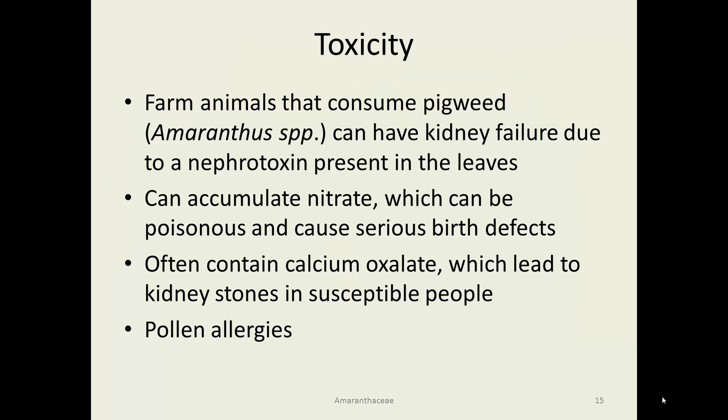Regarding toxicity of this plant family, in general it is not too horrible. However, there are examples of Amaranthus species causing problems in farm animals that have been let out into areas where a lot of the plant is growing — if they eat quite a bit of it over a few days, there can actually be kidney failure, with an enormous percentage of deaths in affected animals. In addition, the plant can accumulate nitrate, especially when it is dry and heavily fertilized, so in drought agricultural years it can have enough nitrate to cause poisonous reactions and birth defects. Calcium oxalate can also lead to kidney stones in susceptible people and can bind up nutrients that you would otherwise absorb.